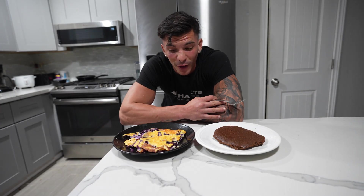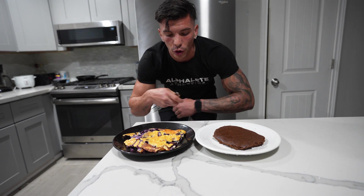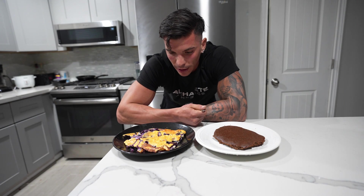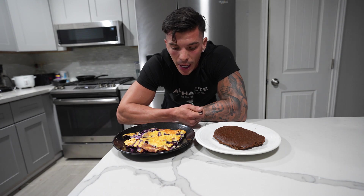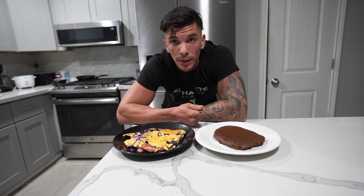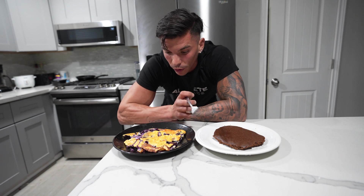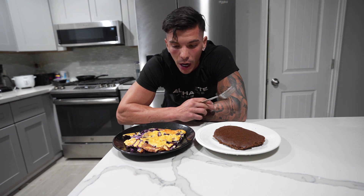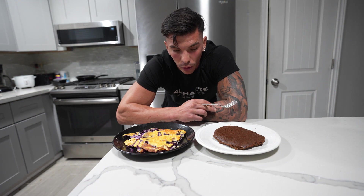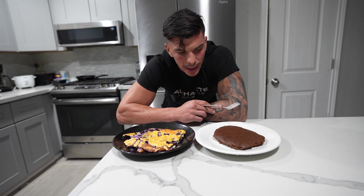One big mistake: it stuck to the pan because I didn't have parchment paper or a springform pan. It still ended up looking great, but definitely use parchment paper so it doesn't stick. Also, this is my first time trying this recipe. You can top both of these with ice cream, fat-free whipped cream, chocolate chips, cocoa powder, peanut butter — whatever you want.